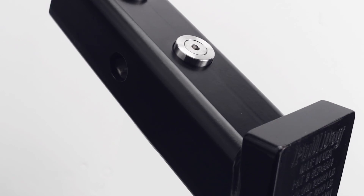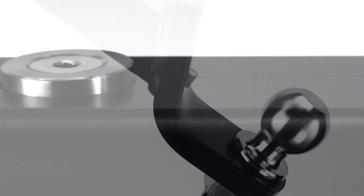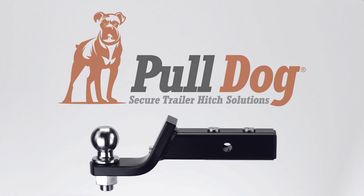PullDog — the advanced trailer hitch with patented WedgeLot technology, designed to eliminate trailer hitch play and the disturbing rattle, banging, and clunking of regular hitches.